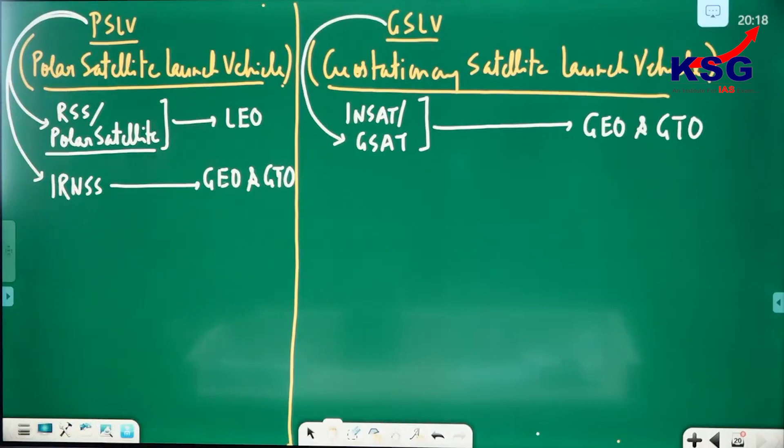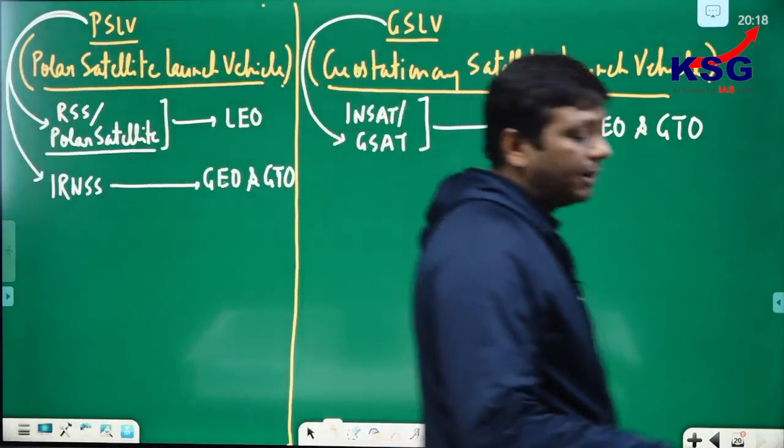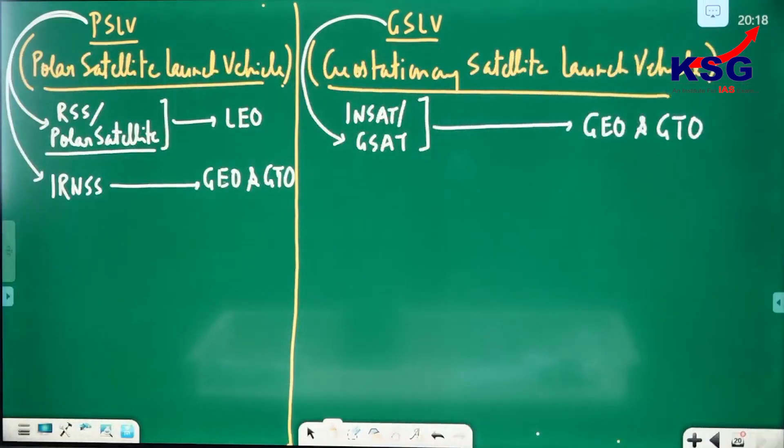But wait — PSLV carries satellites beyond 36,000 km? Just note this down. At the end you will get a conclusion that will be really surprising. And in the end of this, you will also solve one UPSC question.